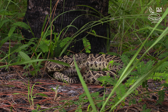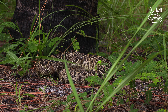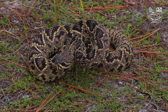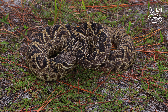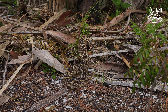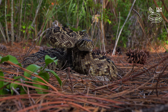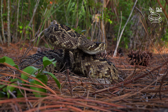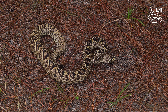The Eastern Diamondback Rattlesnake is a pit viper. It preys mainly on small mammals like rabbits, squirrels, and rats. These predators also opportunistically eat birds. Younger snakes eat smaller prey, such as mice. The venom of this species contains a variety of toxins, including hemotoxins, cytotoxins, and myotoxins.